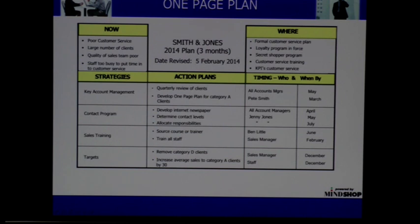And now the all-important one-page plan. This is looking at where you are now and where you want to be. You've done all that investigation stuff using those earlier tools.